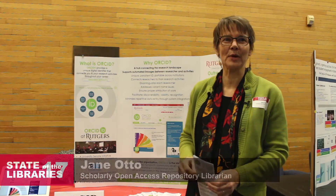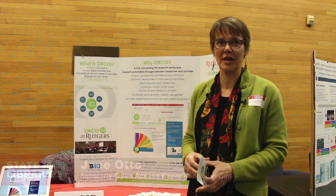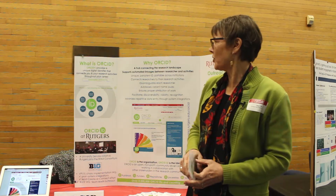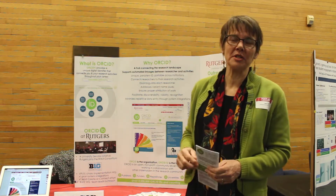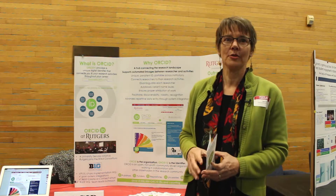Okay, this is ORCID, and the Rutgers University Senate recommended a university-wide ORCID implementation last year. What is ORCID? ORCID is a persistent, unique identifier that connects researchers to their research activities throughout their careers.